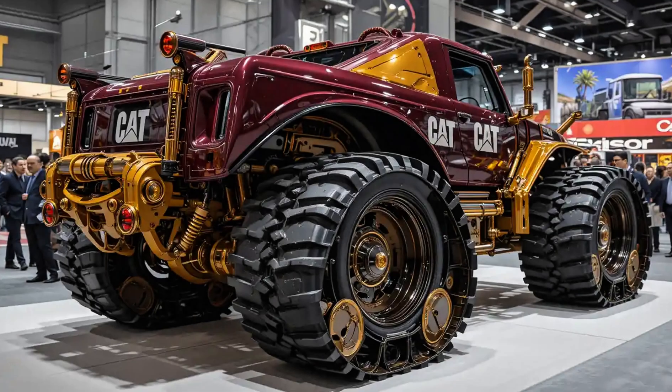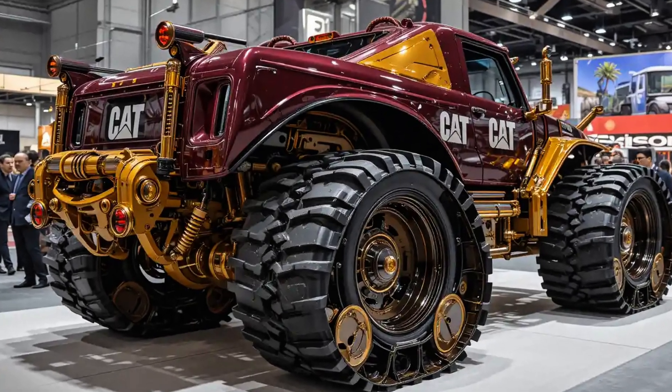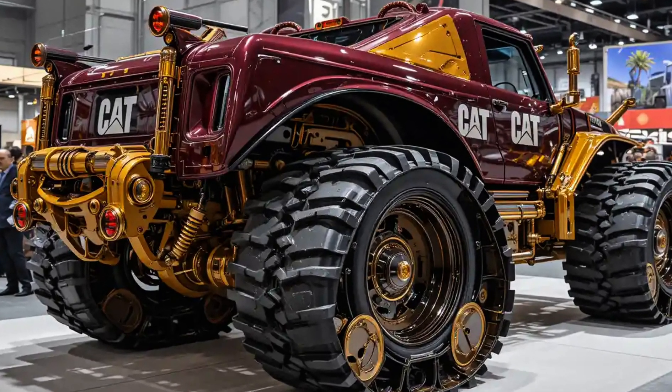Visually, the 2025 Cat D11 is a masterpiece of industrial design, with sharper lines that complete its commanding presence.